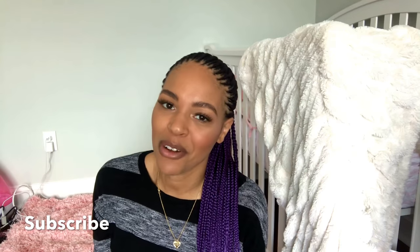But before I get into this video, please don't forget to subscribe to my channel and hit the notification bell so that you can be notified every time I upload a new video.